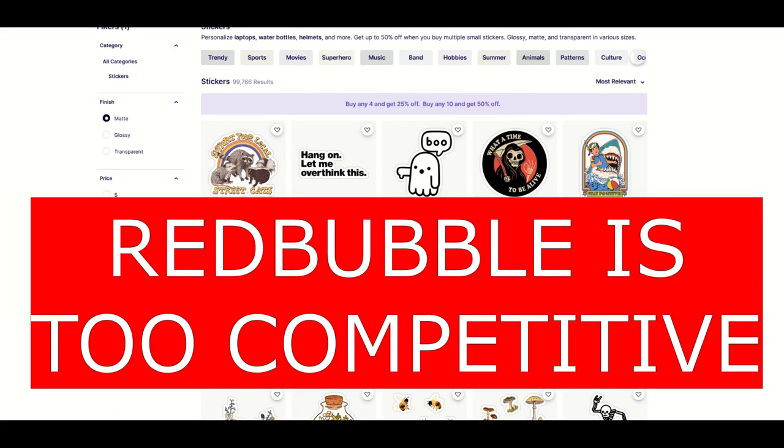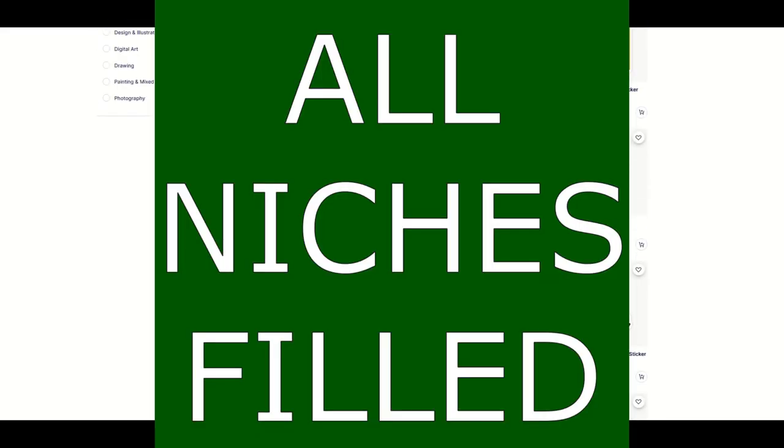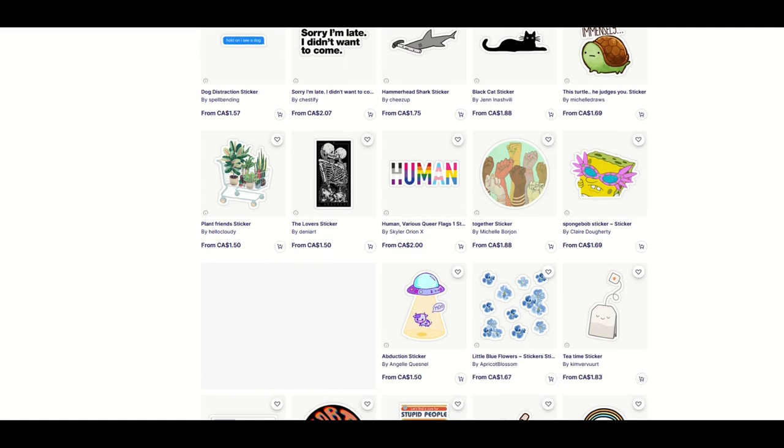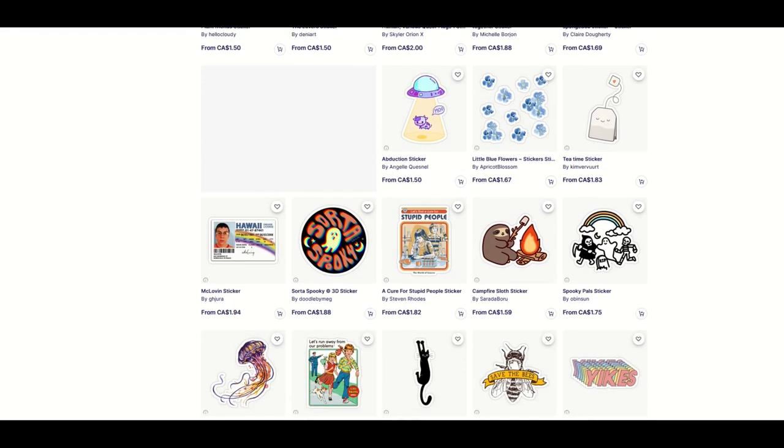I hear this all the time: Redbubble is so competitive, there's so many designs on there, there's no room for me. Well, is that true? I'm going to break it down in this video and make a case that there is room for you and there actually is room to make passive, real passive income on Redbubble.